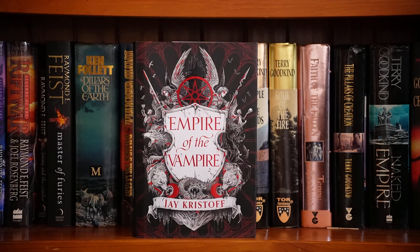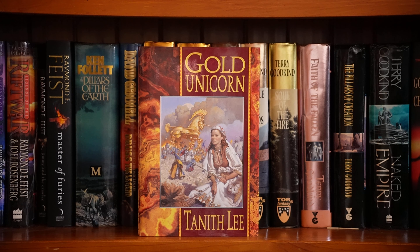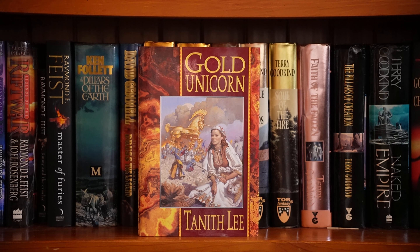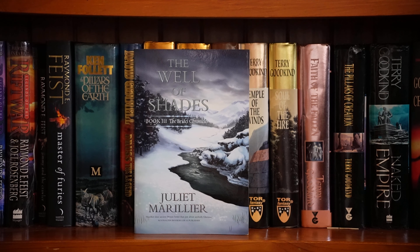Empire of the Vampire by Jay Kristoff — I don't have the second book yet, but I will get it eventually. The White Gryphon by Mercedes Lackey and Larry Dixon — this is the second book in the Mage Wars trilogy, I think. I have the others in paperback. Gold Unicorn by Tanith Lee — I like this author. The Bridei Chronicles by Juliet Marillier. The first book is The Dark Mirror. Two, Blade of Fortriu. Three, The Well of Shades.